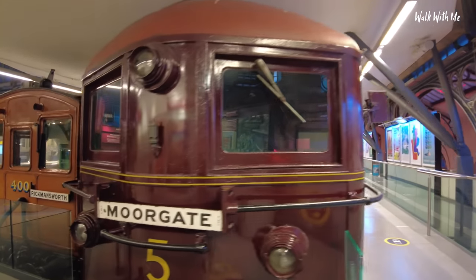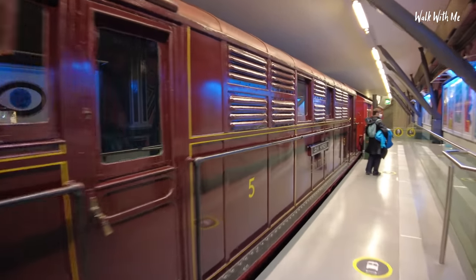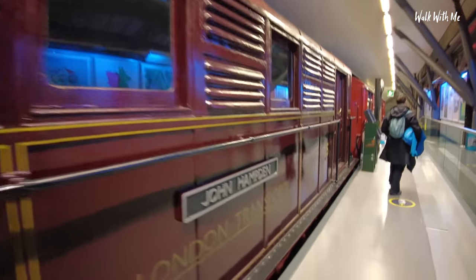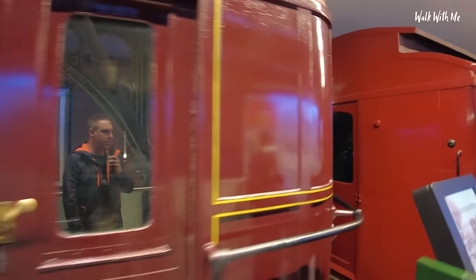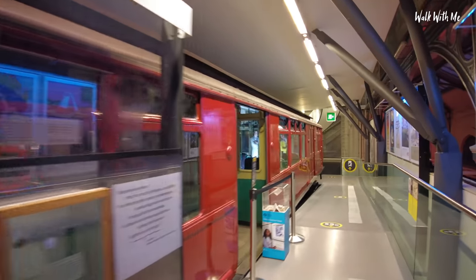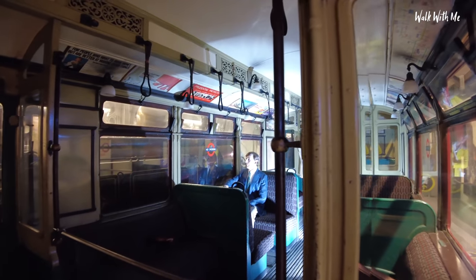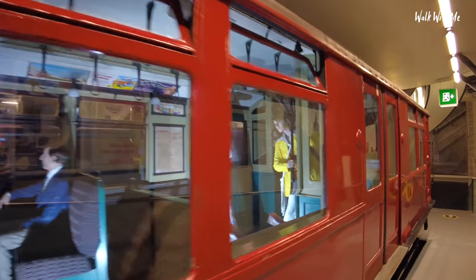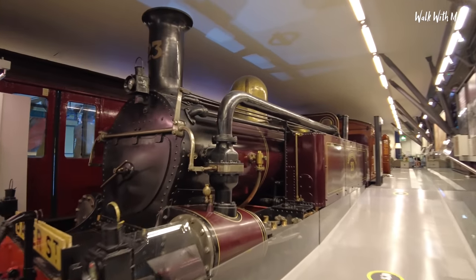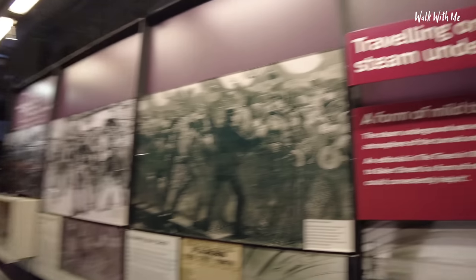Look at these trains, amazing - can you go inside these? Let's have a look. Now obviously back in the day, underground trains were steam, which was probably not a pleasant experience, especially going on the underground back in those days. Wow, look at that! I love the old lights in there. Look at that beauty - it's amazing how they got these trains up here actually. So yeah, steam trains on the underground.